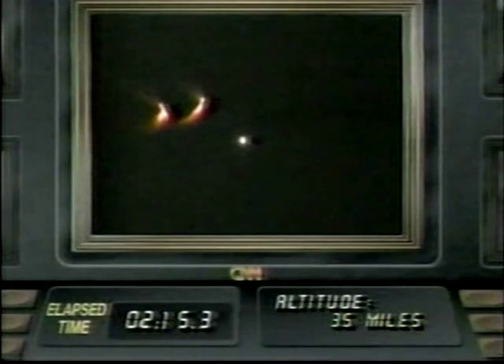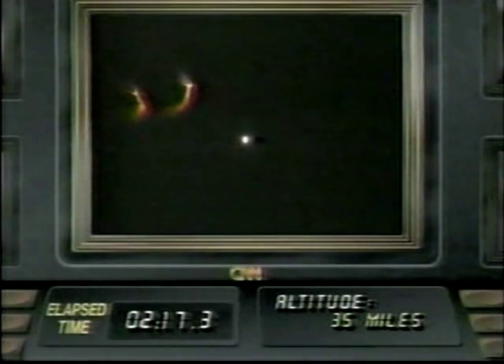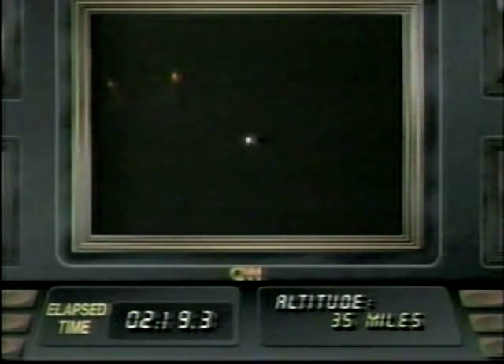Standing by for SRB separation call. And good SRB separation confirmed here in the control center. So the solid rocket boosters have separated from Columbia. Columbia now on its three main engines. A beautiful launch, turning night into day at the Cape.